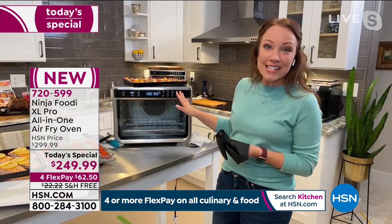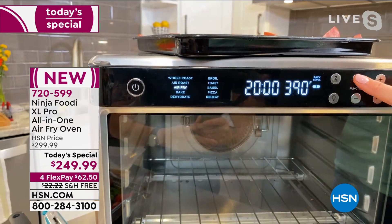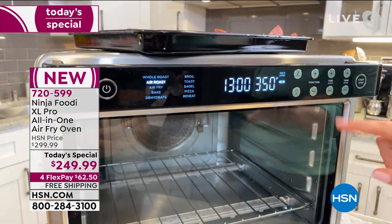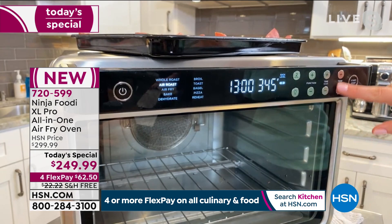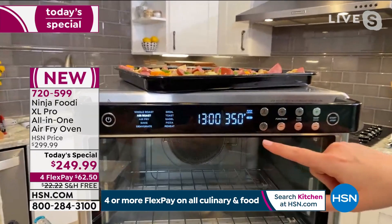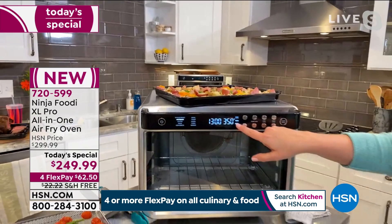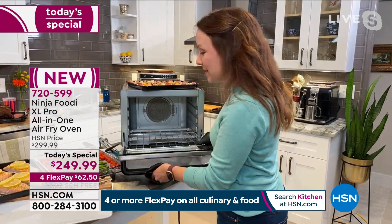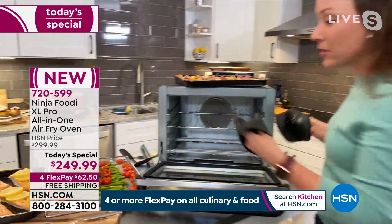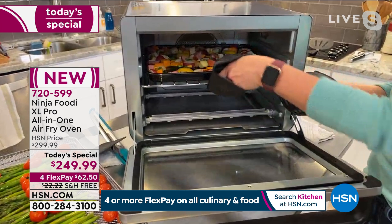Rochelle, every day will be a new adventure of cooking in your Ninja because there's almost nothing it can't do — from breakfast, lunch, and dinner to snacks to even holidays when you need that extra oven space. Let me show you the functions again with a little breakfast bake. The 10 different functions will illuminate as you go through the function panel. You also have time and temperature controls. It also has rack levels — you can select either two-level cooking or one-level cooking, and it tells you exactly where to place the rack.